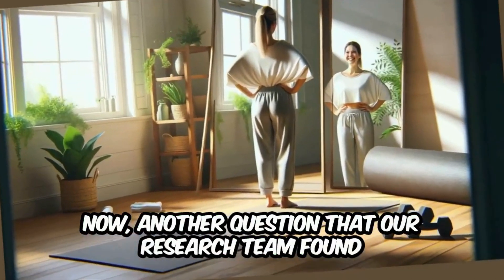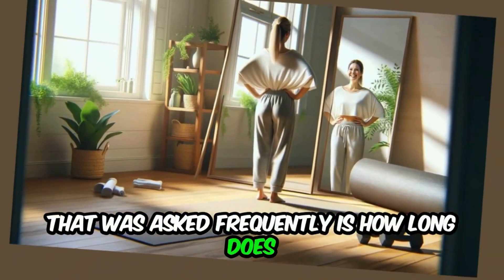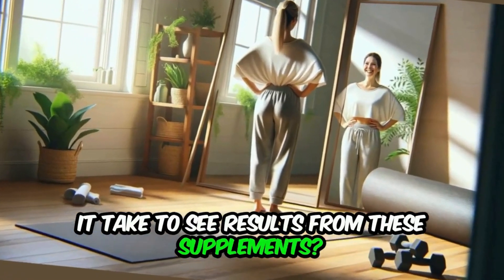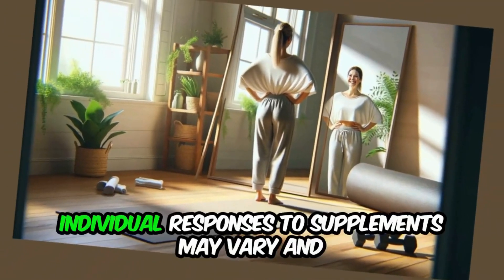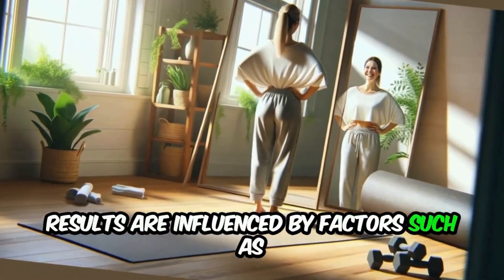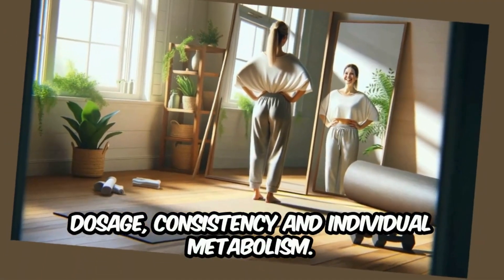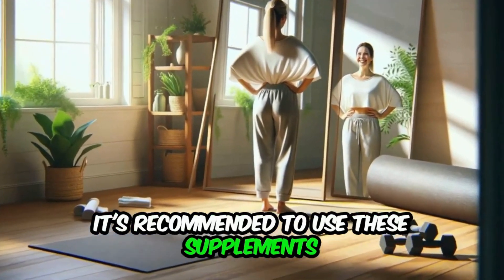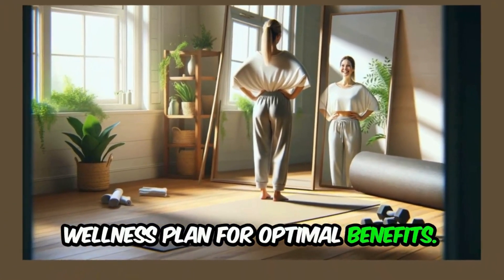Another frequently asked question is: how long does it take to see results from these supplements? Individual responses may vary, and results are influenced by factors such as dosage, consistency, and individual metabolism. It is recommended to use these supplements consistently as part of a comprehensive wellness plan for optimal benefits.